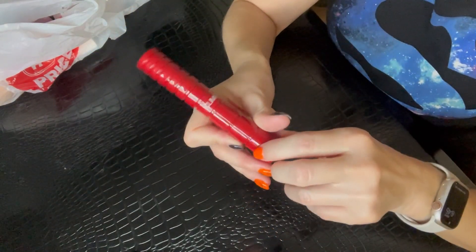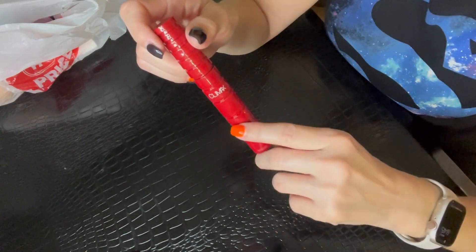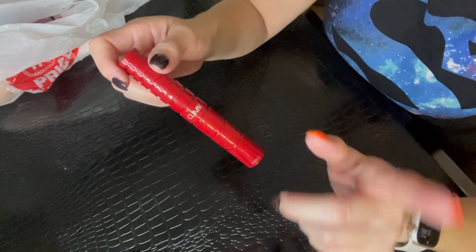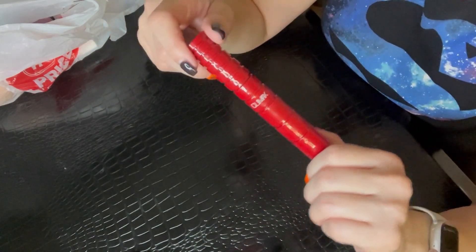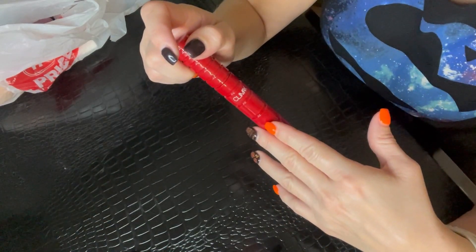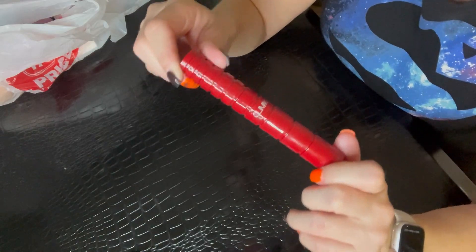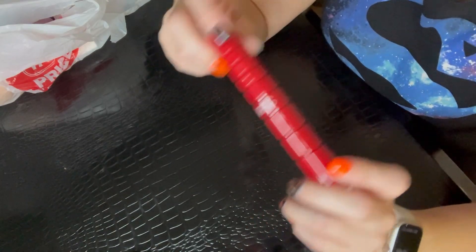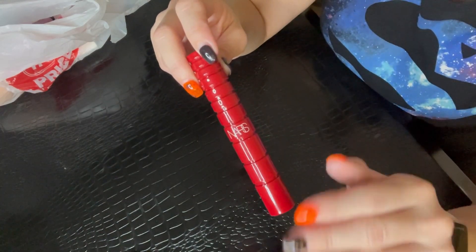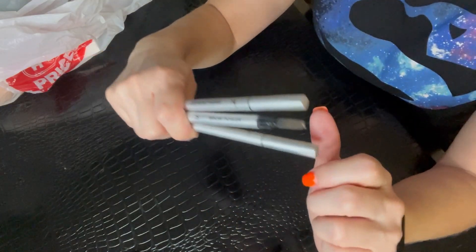Next we have another mascara — this is from NARS, the Climax mascara, the original one. I also have the mini size of their newer Climax mascara, which comes in a black tube, and I think I might like that one a little bit better. But this was a nice mascara — I always got compliments on my lashes. It's very lightweight. It did kind of flake on me, but it wasn't as bad as the Marc Jacobs one, so this was a pretty decent purchase.